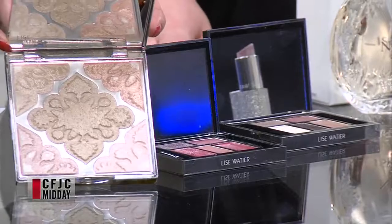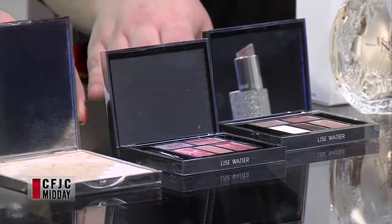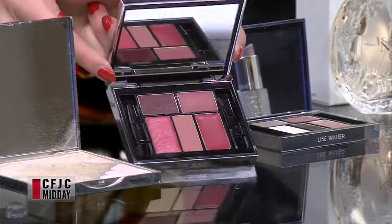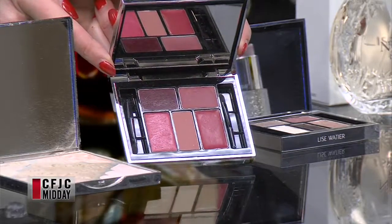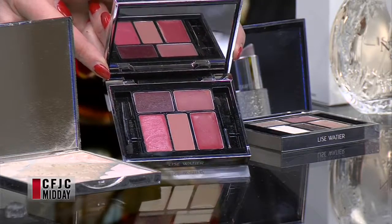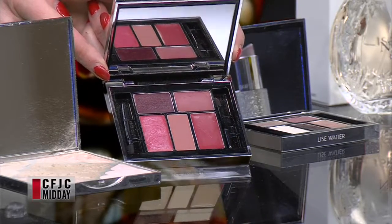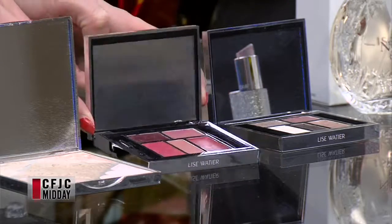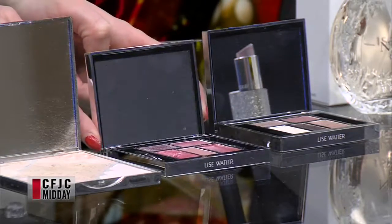Right next to it we have our lipstick palette. These are the five iconic shades from Lise Watier. Beautiful shades — you can go from night to day. You've got some reds in there, you've got some plums. Kind of a one-fits-all. Really this could be for anyone because you're going to find a color in here somewhere that you're interested in. If you like lipstick, this would be perfect because you can change it daily.